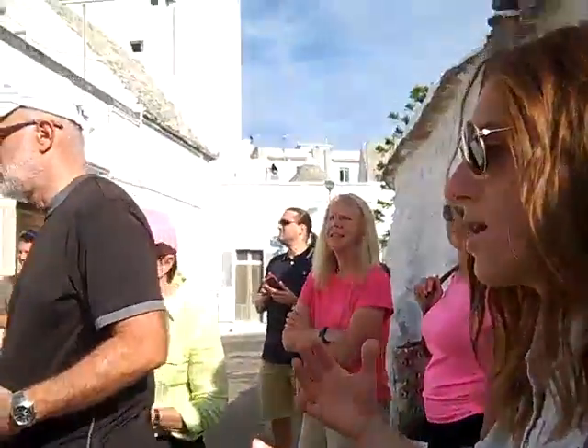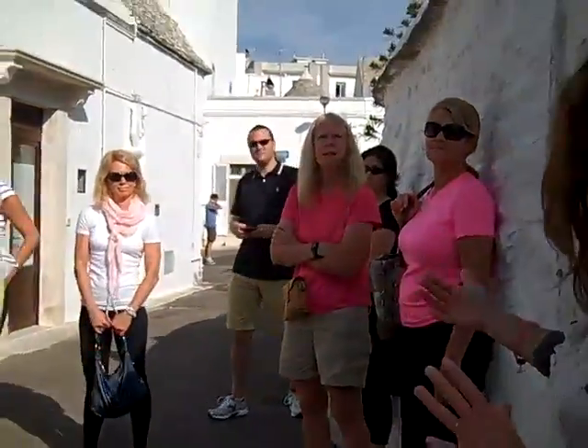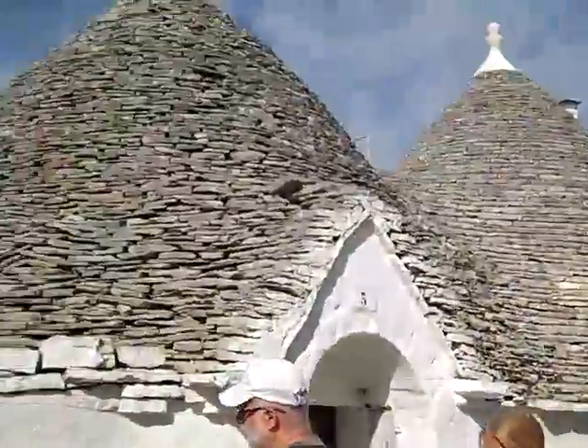We are in the smallest part of the old town of Alberobello, which is called Aia Piccola, Rione Aia Piccola. As you can notice, the trulli have conical roofs.